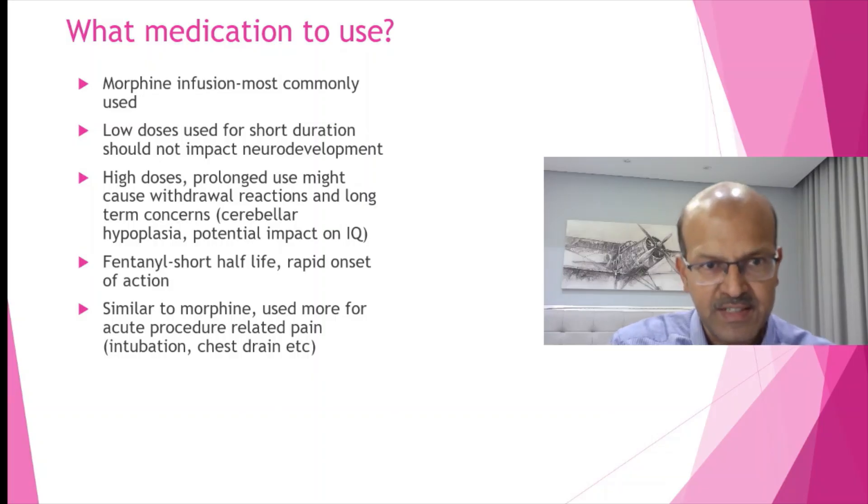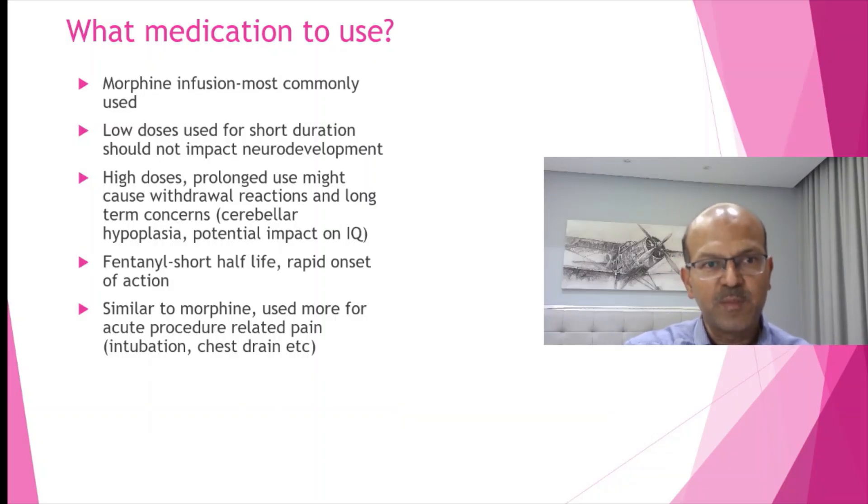What medication should be used for sedation? Morphine is the most commonly used. Low doses are used for a short duration and this should not impact the neurodevelopmental outcome.